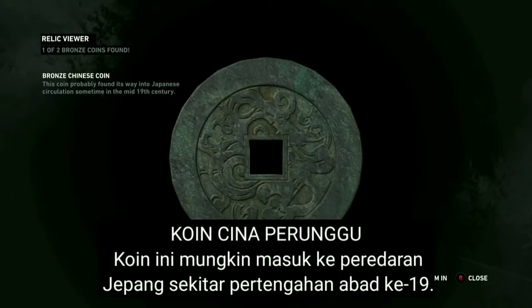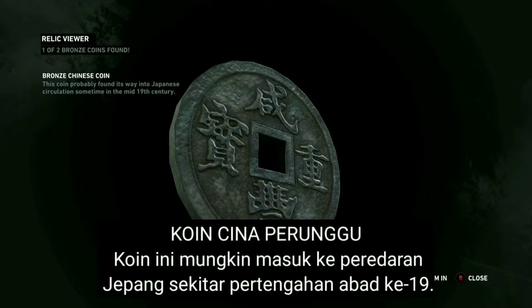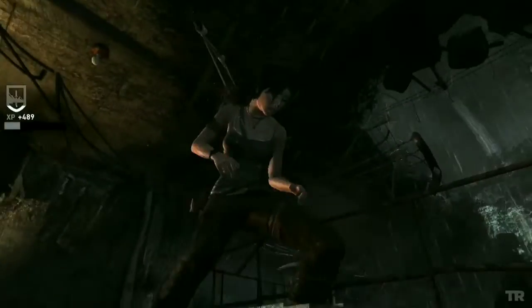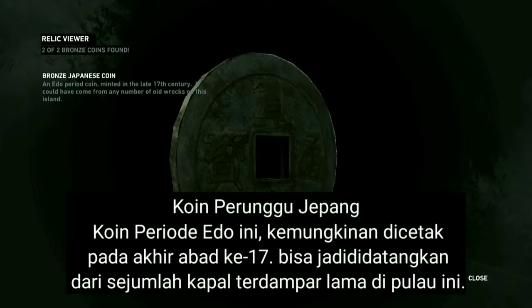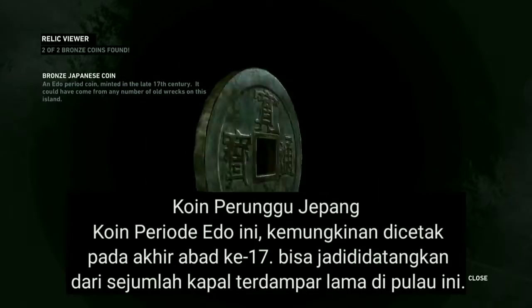This coin probably found its way into Japanese circulation sometime in the mid-19th century. An Edo period coin minted in the late 17th century — it could have come from any number of old wrecks on this island.